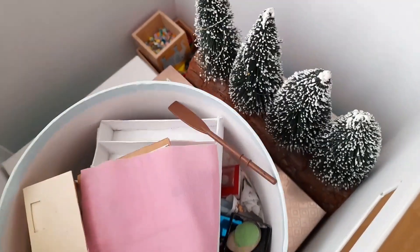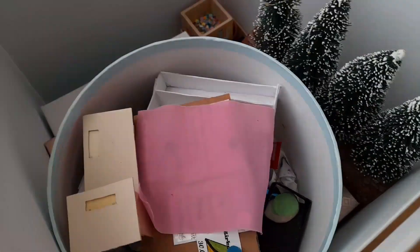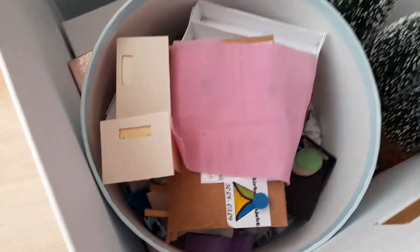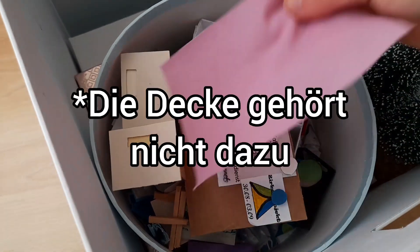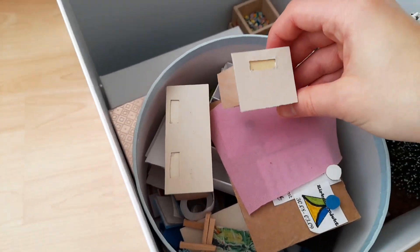Hier hinten habe ich dann noch Playmobil-Bauteile und Konfetti. Hier ist etwas Weihnachtliches, und zwar so Tannenbäume, die schneebedeckt sind. Und ein Paddel, was hier eigentlich nicht reingehört. Und hier ist dann so meine Grundschul-Box. Hier sind lauter Sachen drin für die Grundschule, wie zum Beispiel solche Tische.